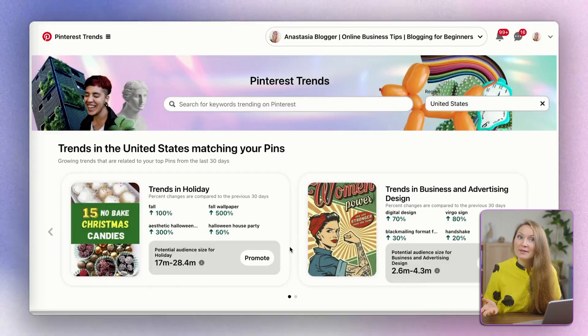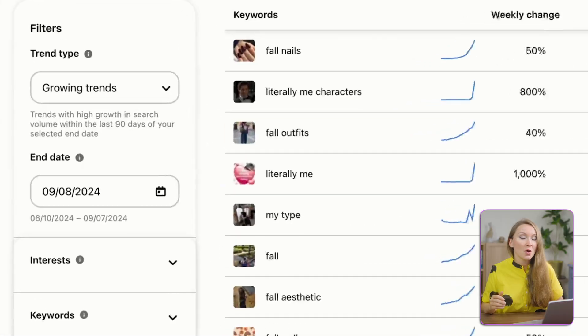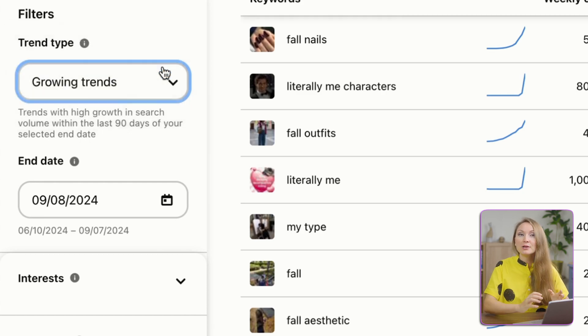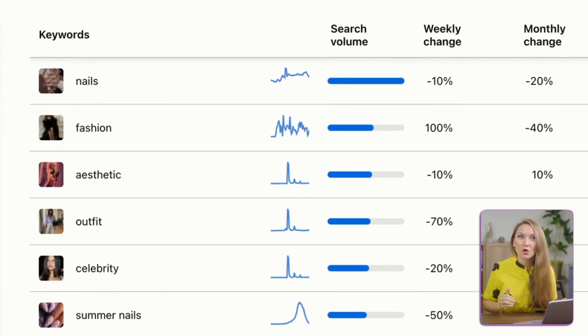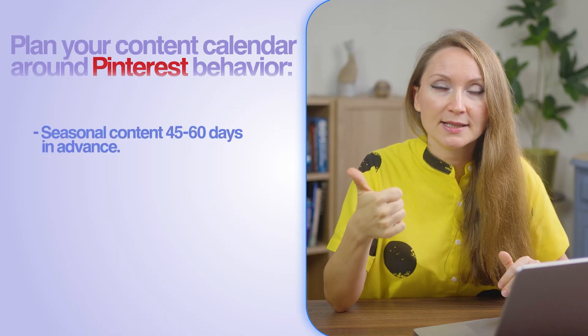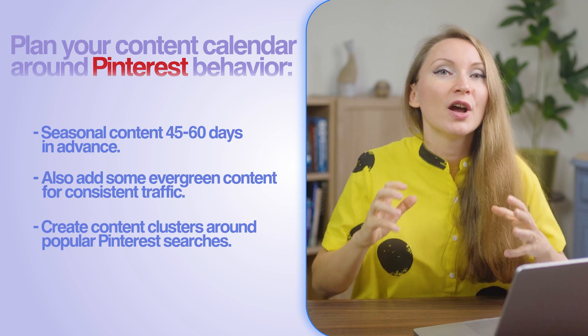Keep in mind that your content management approach directly impacts Pinterest performance. Pinterest is a highly seasonal platform. They even have a tool called Pinterest Trends at trends.pinterest.com, where you can check which keywords and topics get more popular in which months of the year. The algorithm literally shows more seasonal pins to users, even if they didn't actively search for seasonal content. But because it's a search engine, it needs time to index your pins and evaluate them. Plan your content calendar around Pinterest behavior: give seasonal content 45 to 60 days in advance, add evergreen content for consistent traffic, and create content clusters around popular Pinterest searches.